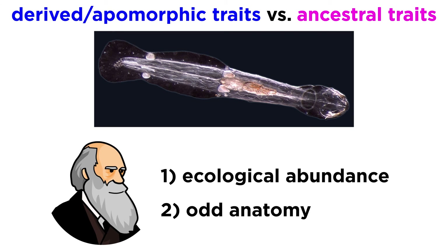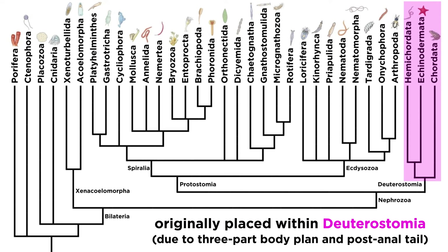Charles Darwin himself highlighted two interesting aspects of the arrow worms: first, their ecological abundance, which we have already covered, and second, their odd anatomy, which makes them difficult to place. Due in part to their apparent three-part body plan and their post-anal tail, when they were first discovered they were placed close to phylum Chordata, and subsequent studies placed them as a phylum within Deuterostomia.